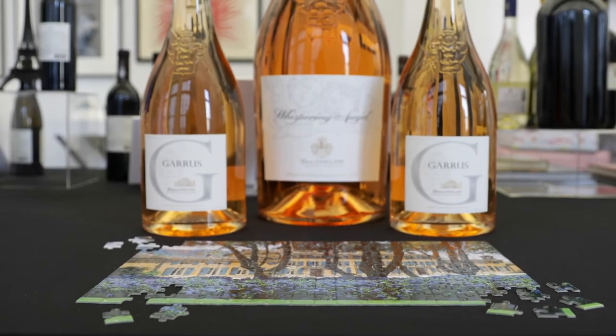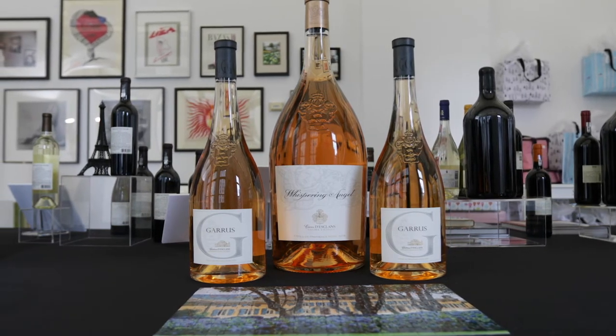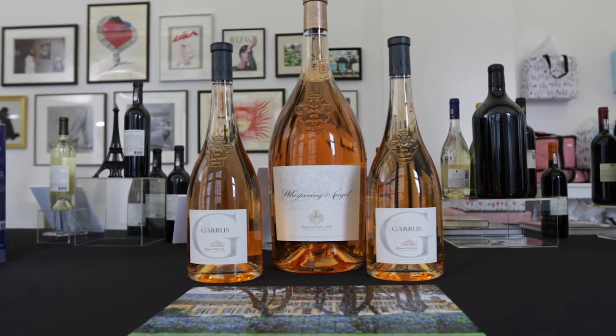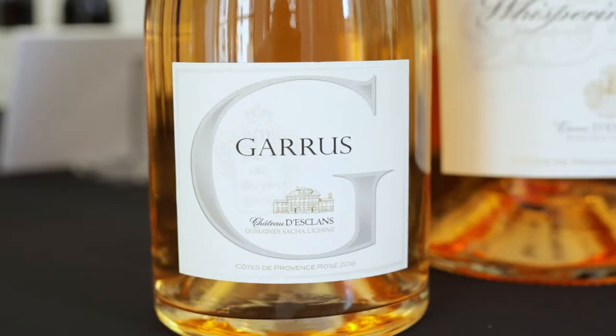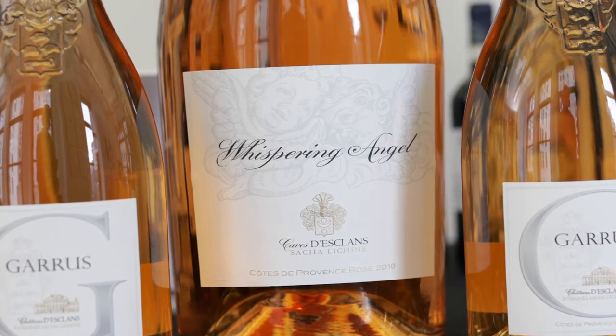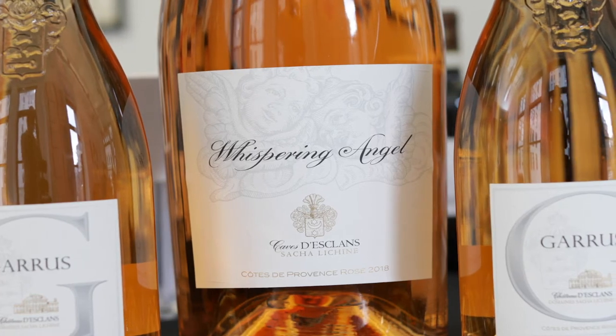Château d'Esclans, located in Provence, France, produces some of the finest top-selling rosé wines in the world, created by owner Sacha Lichine. The portfolio includes five premium wines: The Palm, Whispering Angel, Rock Angel, L'Esclans, and Garrus. Château d'Esclans has evolved into a luxury status symbol, with Whispering Angel as the number one-selling rosé in the U.S.